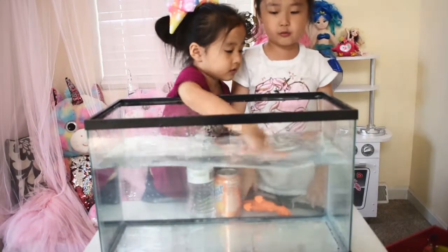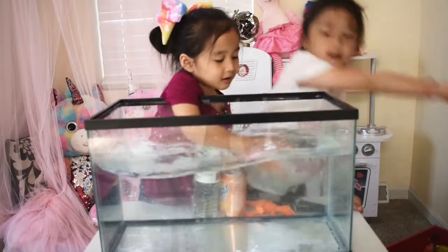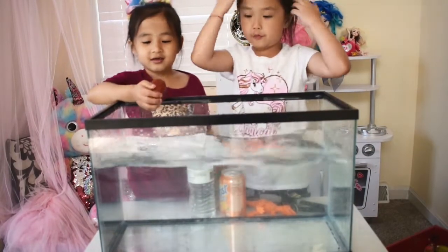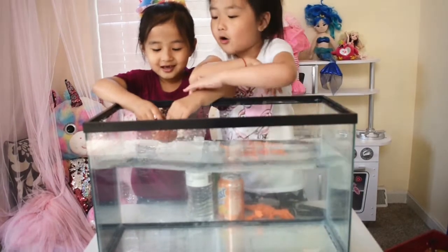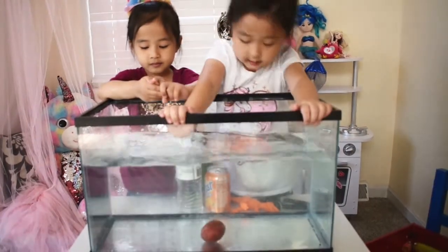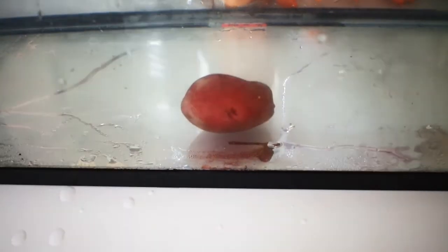Okay Lexi, what item do you want? The potato. So Lexi, before you put this potato in, do you think it will sink or float? I think sink. Three, two, one, go! Yeah, it is — it's a sinker, guys!